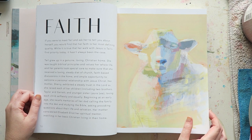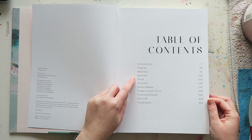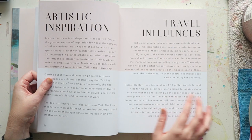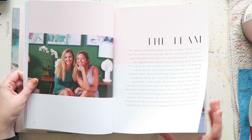It's just mostly her artwork, and it really speaks for itself. So there are figures, beaches, animals, pools, portraits, beach babes, flower crown girls, flowing dresses, still life, and treescapes. I'll try to just kind of flip through so you can have an idea of her work — just incredible use of color.